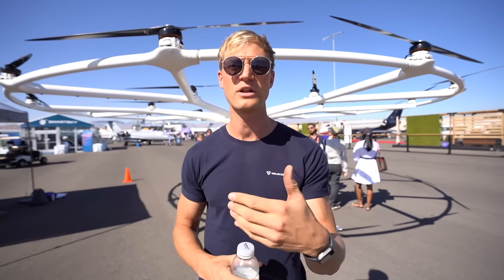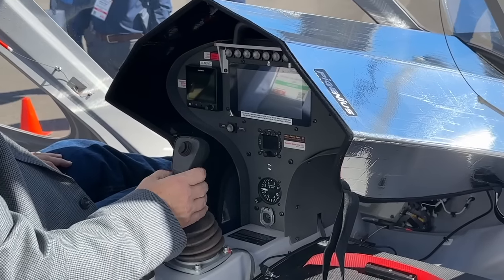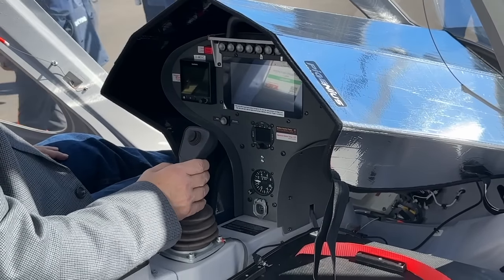In simple terms, if we lose one or two engines, we can just continue the flight — unlike a single-engine helicopter. This aircraft has flown on a single inceptor. No foot control, no heave control. One hand is controlling the entire flight control system.